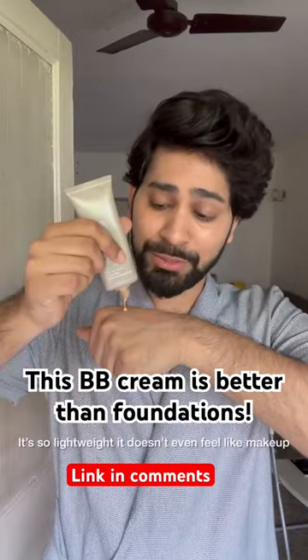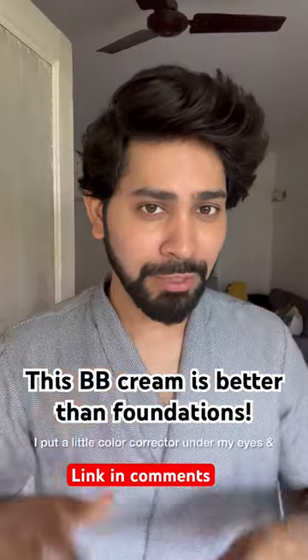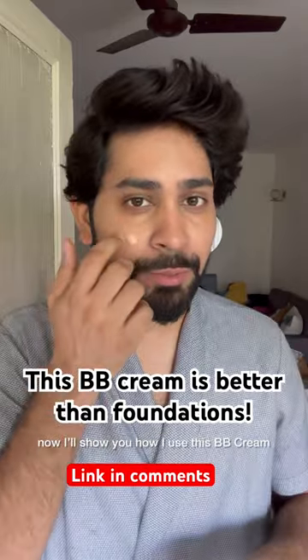It is so — it's unbelievable. This is so lightweight. It doesn't look like it's like makeup. Look at that. I put a little bit of color corrector under my eyes, and now I'm going to show you how I use this BB cream.